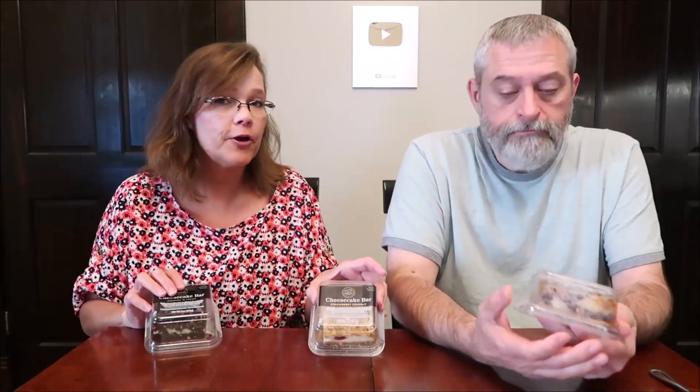Today, Kevin and I are going to be trying some cheesecake bars. These are from the Atlanta Cheesecake Company. I have the Cookies and Cream, Strawberry Crumble, and Wild Blueberry.